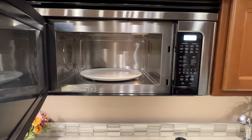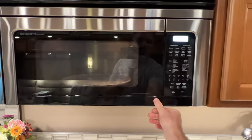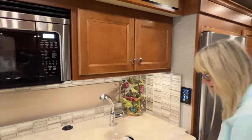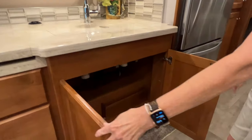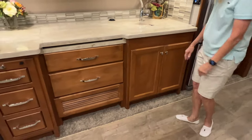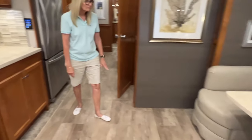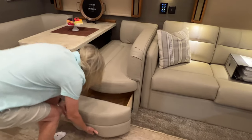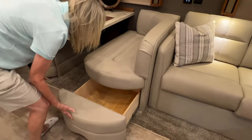Microwave convection oven with a turntable. Got a lot of cabinet space in here. There's a place to put your sink covers when you're not using them — could put garbage there too. You've got a booth right here, which is really nice and long, and you've got extra storage underneath the booth.